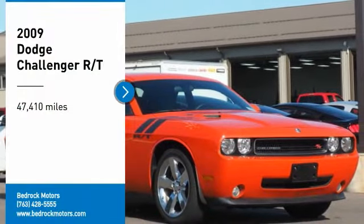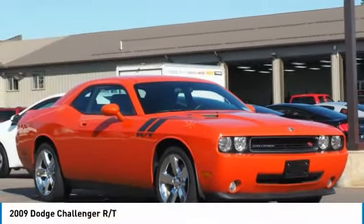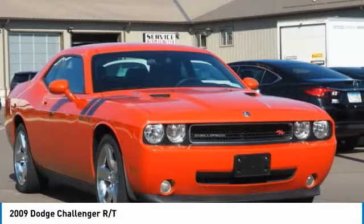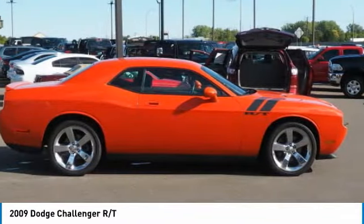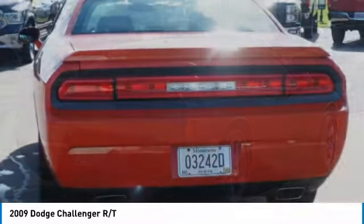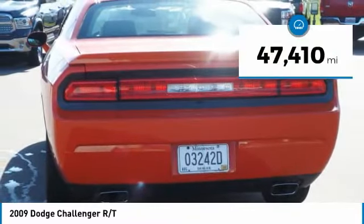Looking for the right vehicle? Check out the 2009 Challenger, rated most appealing mid-sized sports car by JD Power and Associates. The Dodge Challenger delivers on style and performance — it's powerful, practical, and efficient.